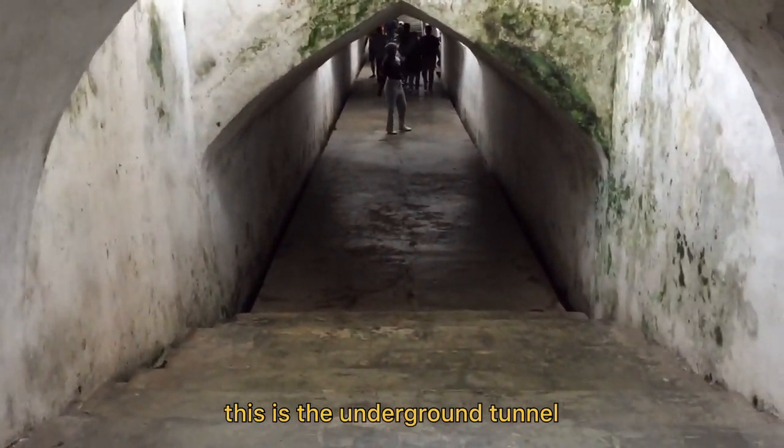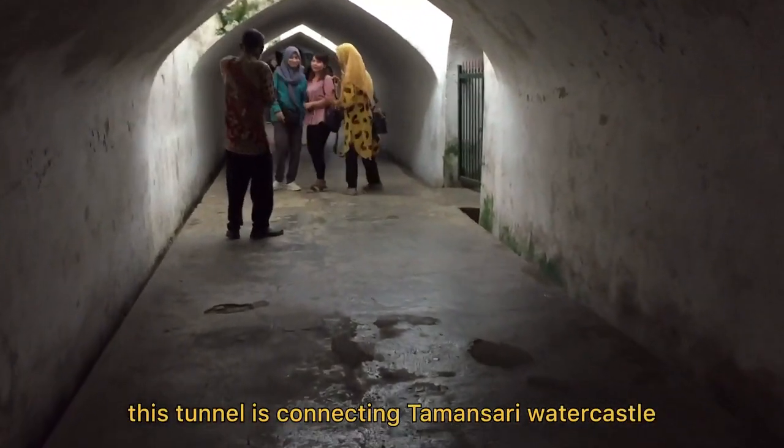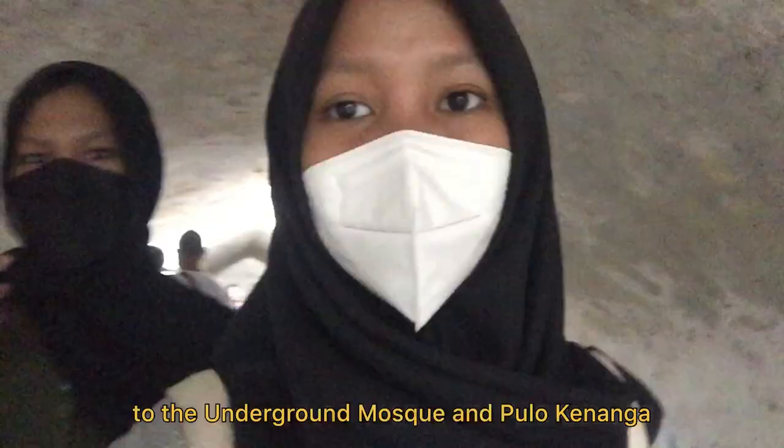This is the underground tunnel. This tunnel connects Tamasari Water Castle to the underground mosque and Pulau Kenanga.